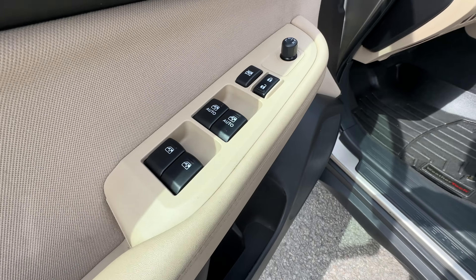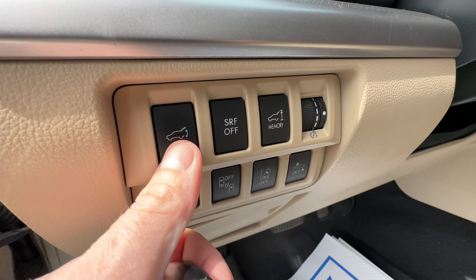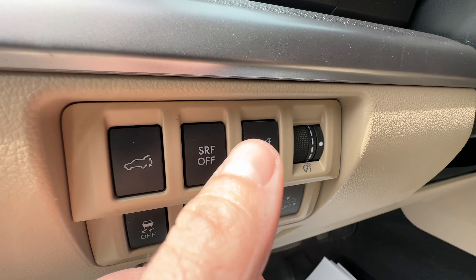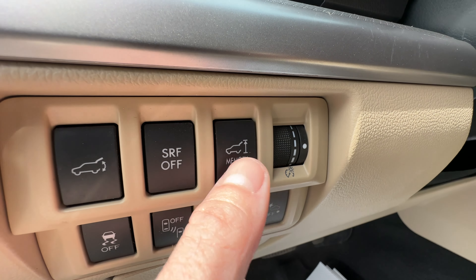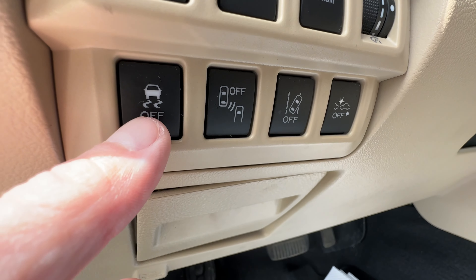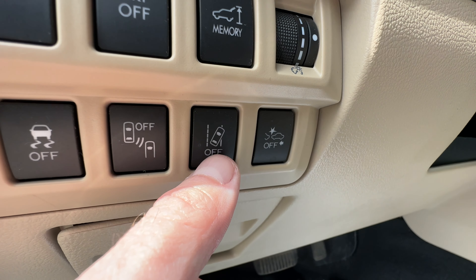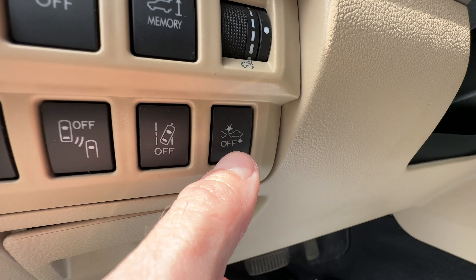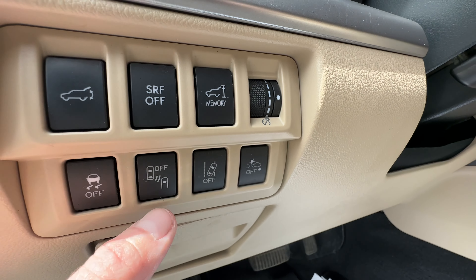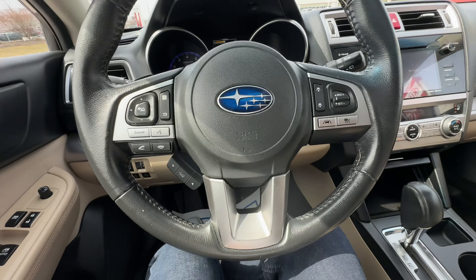Looking over here on the door, everything is where it's supposed to be. There are a lot of buttons here by the driver's knee: this is your power tailgate, traction control, this is for our blind spot monitoring system — you can turn that on or off, this is for our lane keeping assist — on or off, and this is for the forward emergency braking and collision warning — on or off. Those are three great features that come with the technology package: lane keeping assist, blind spot warning, and forward emergency braking with forward collision warning.